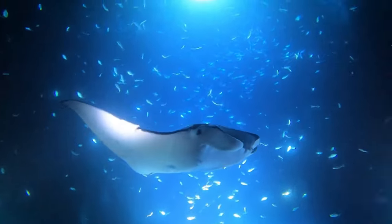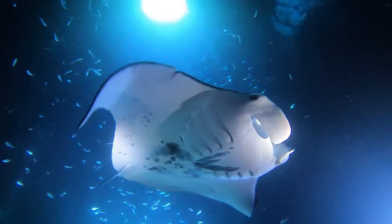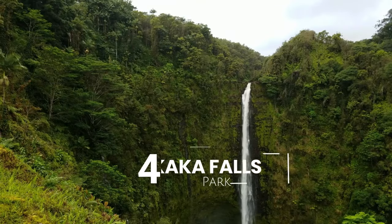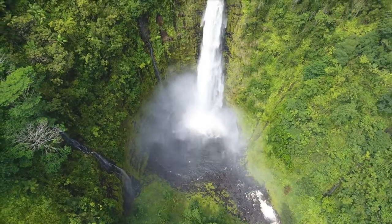Kealakekua Bay is also renowned for its incredible night diving opportunities with manta rays. These majestic creatures gather in the waters teeming with plankton during nighttime, and observing their graceful gliding through the darkness is an unforgettable experience — though it's important to note that night diving requires more advanced skills.